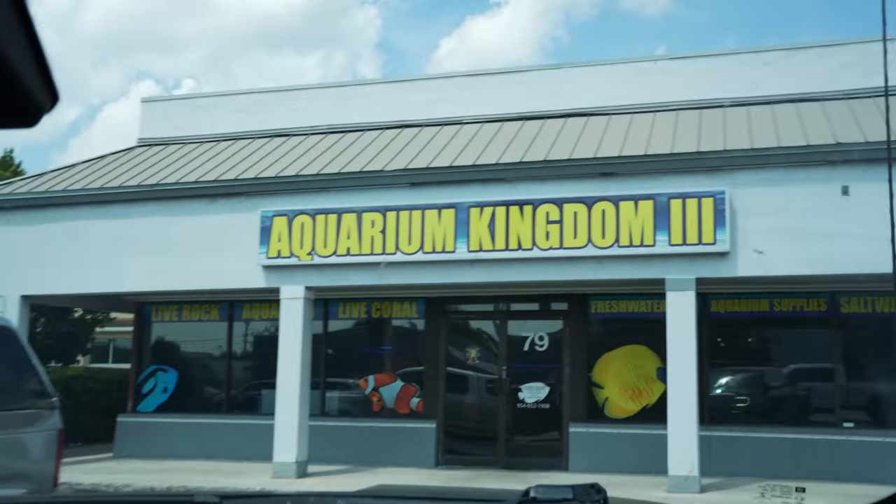The Aquarium Kingdom, ladies and gentlemen - the third edition. We are here. This store is not one I've been to, but it took us a little over two and a half hours to get here.